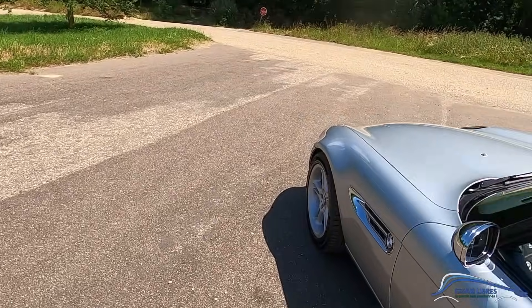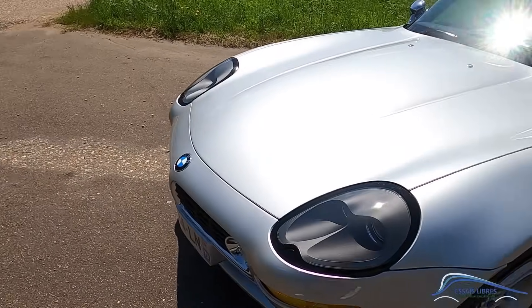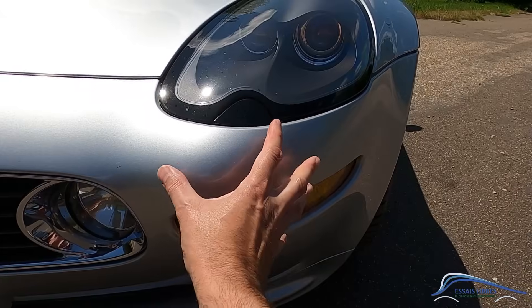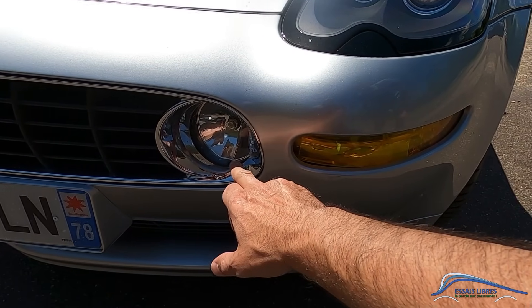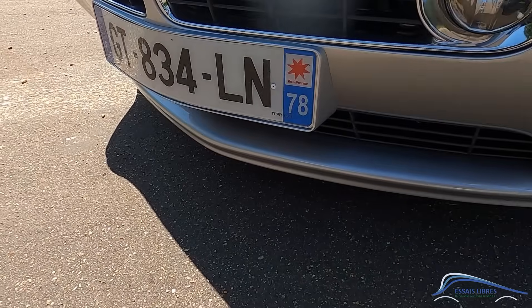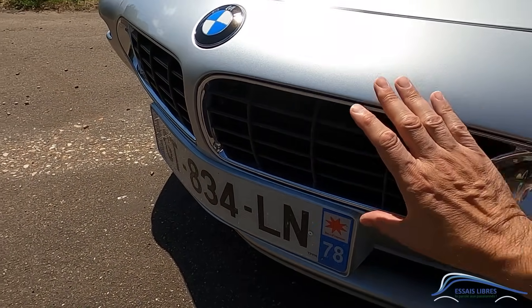Cette voiture, elle est pleine de design, c'est une folie, c'est magnifique. Regardez ce galbe des ailes. Et là, cette petite chose proéminente à l'avant. Il y a encore un feu orange. C'est de bon ton. Et qu'est-ce que c'est ? Un antibrouillard ? Non, c'est un phare de route. C'est super. Et l'avant a un petit côté requin, comme ça, avec les haricots très plats, très étirés.